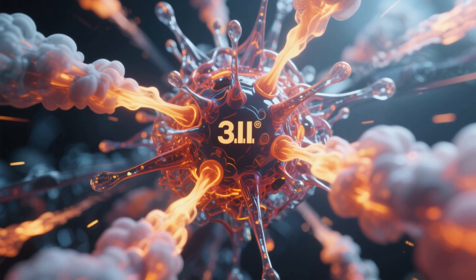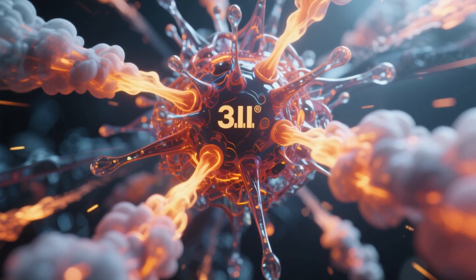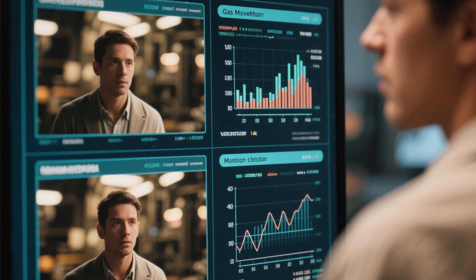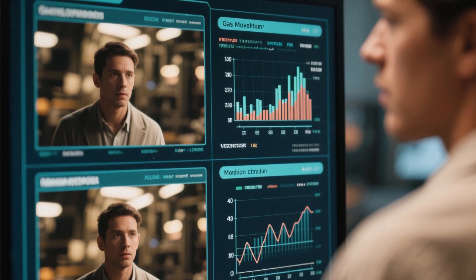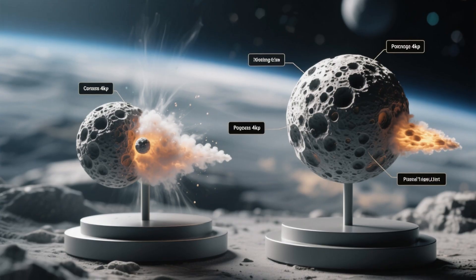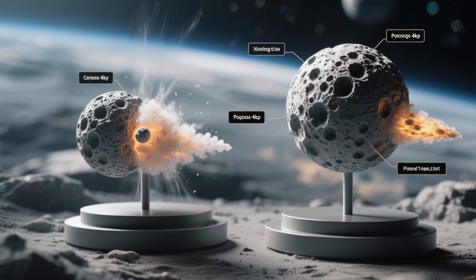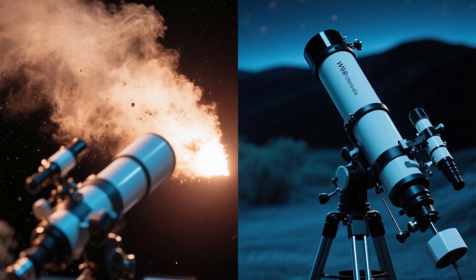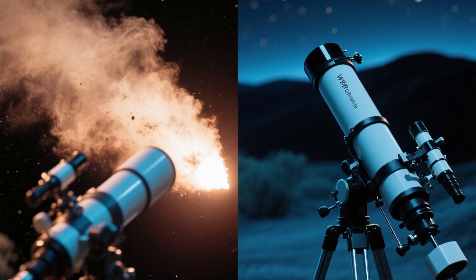Webb's instruments were also crucial in measuring the exact location and velocity of gases escaping from the nucleus. By tracking the movement of these gases, the team could calculate the mass and momentum of the outgassing material, shedding light on the forces driving the comet's activity. Furthermore, precise measurements enabled scientists to test various models of cometary outgassing and estimate the physical properties of the nucleus, such as its porosity and density. Remarkably, Webb's infrared capabilities allowed it to see through the dust, revealing details obscured from view by traditional optical telescopes.